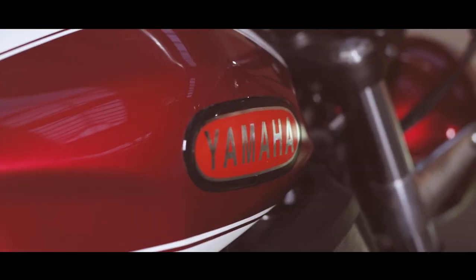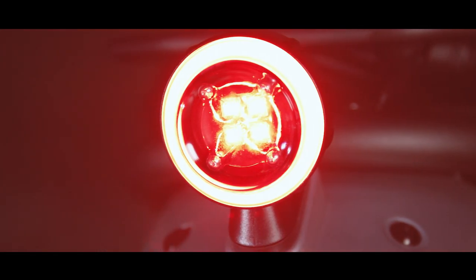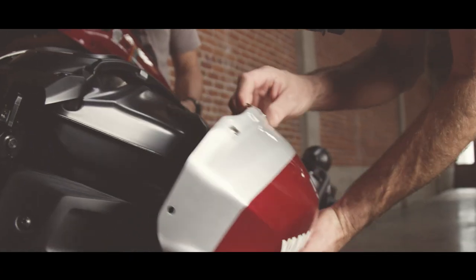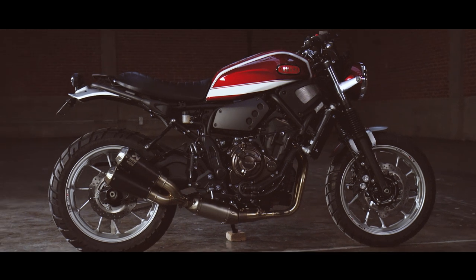It doesn't take that much to customize the XSR700. It's definitely friendly towards customization. The fact that it's got a bolt-on subframe just kind of changes everything. Because it's got the removable tank panels, it's so easy to just pull the panels off. You can take this same bike and create several looks just by changing out the tank panels. It's got the good bones to build off of.